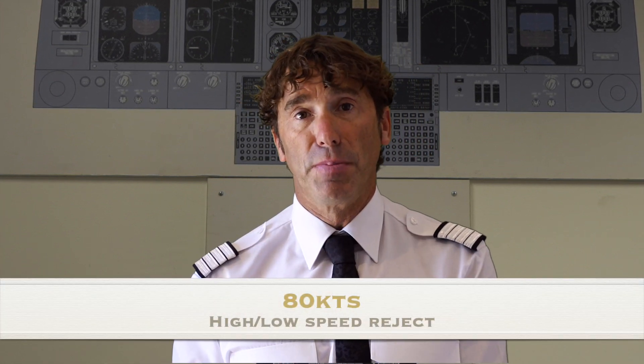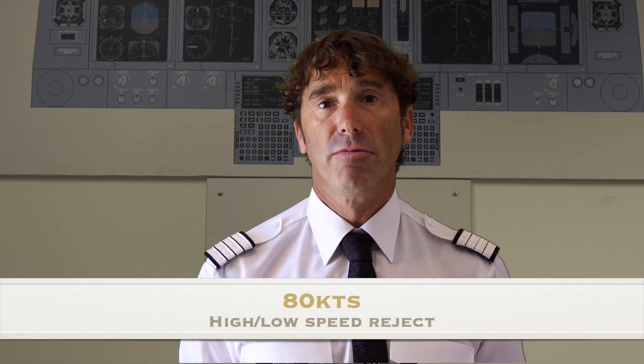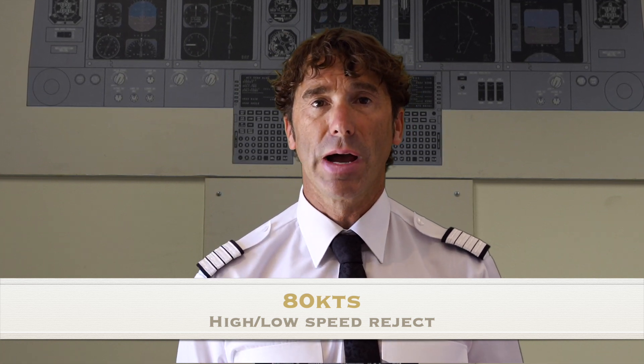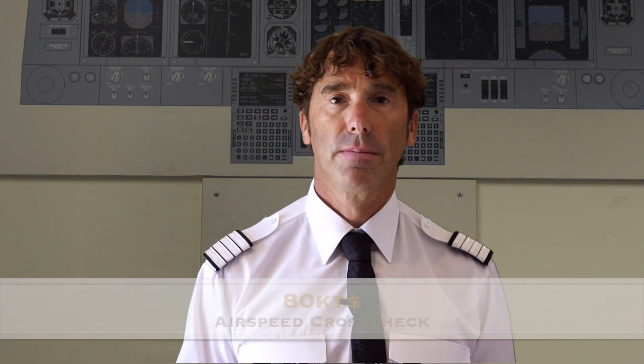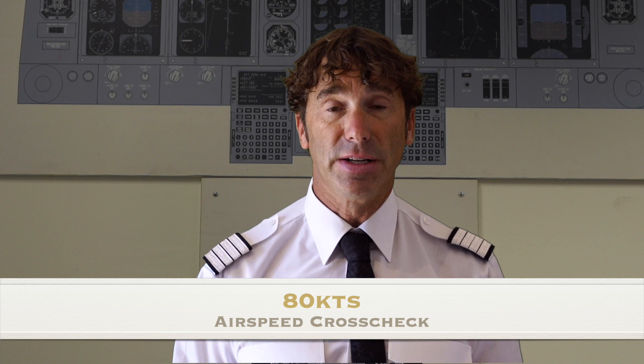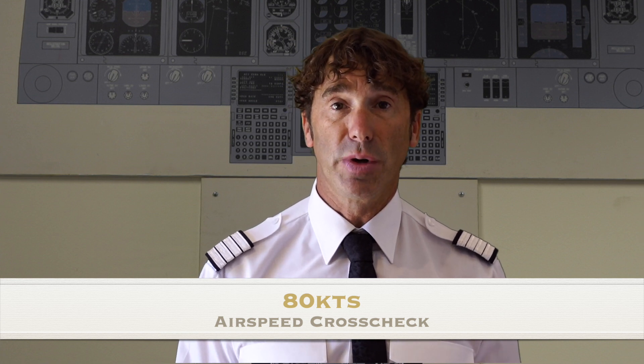The 80 knot call also marks the transition between the high speed and the low speed regime — what we're actually going to reject the take-off for. Passing 80 knots, we're now only stopping for fire, engine failure, predictive windshear, or aircraft unsafe to fly. The 80 knots call also confirms that airspeed is rising — a cross-check between the airspeeds.